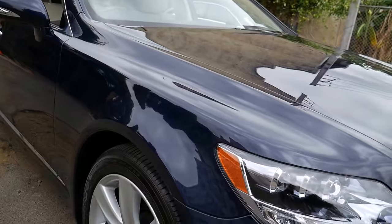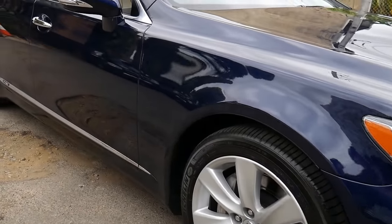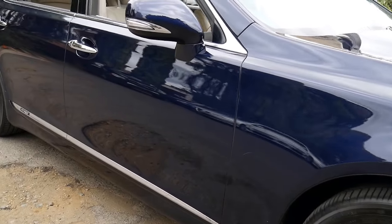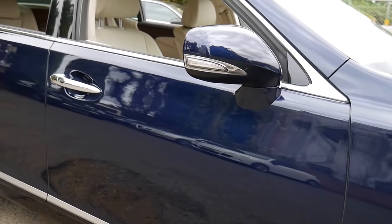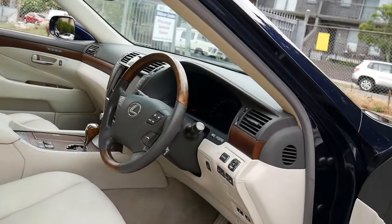The car has travelled 137,000 kilometres in 8 years, which as we said in our ad is about 330 kilometres a week. It's got 19 inch alloy wheels, Michelin tyres, and it has had absolutely every single service carried out at the Lexus dealership here in Sydney.